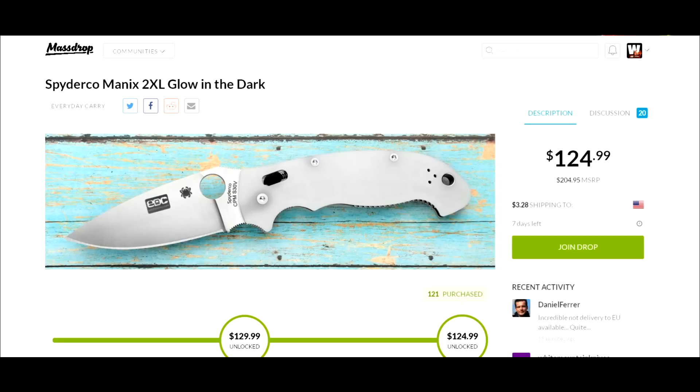It's from Massdrop — the Spyderco Manix 2 XL glow-in-the-dark knife, $129 shipped. Thanks a lot for watching, take care, and I hope you enjoyed the video.